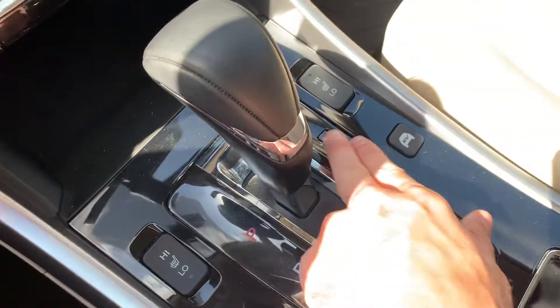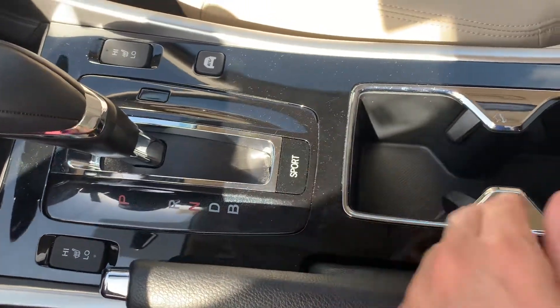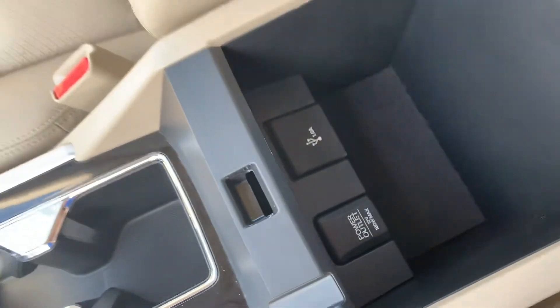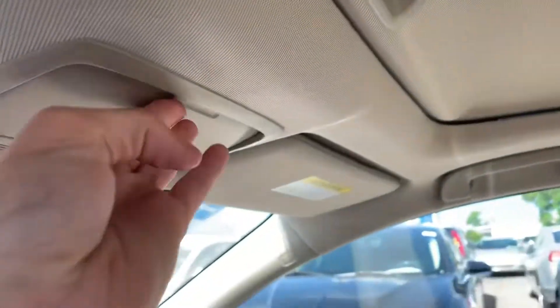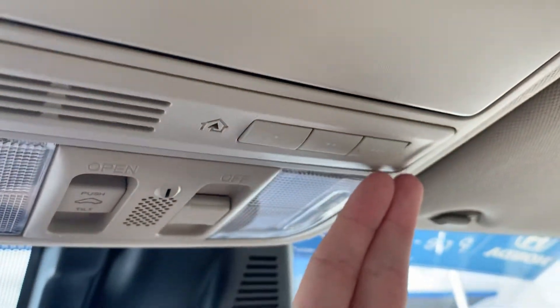Heated front seats, an electric vehicle mode button, and a sport mode button. There are additional USB and power ports in the center console, a place to store your sunglasses, and built-in garage door openers.